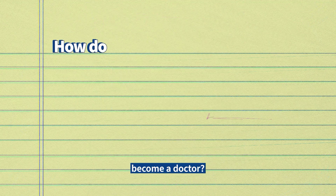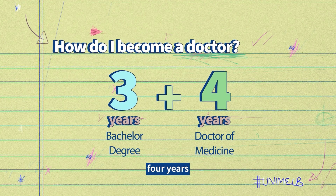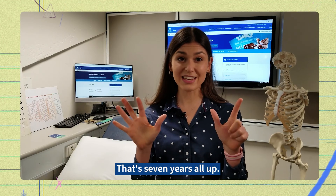So how do you become a doctor? First of all you need to complete three years of a bachelor degree, followed by four years of the Doctor of Medicine, also called the MD. That's seven years all up.